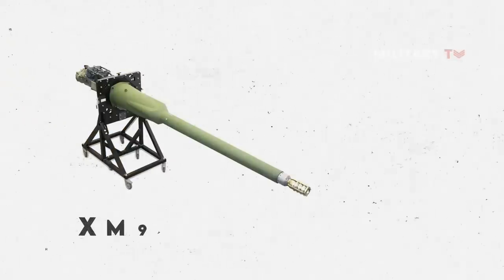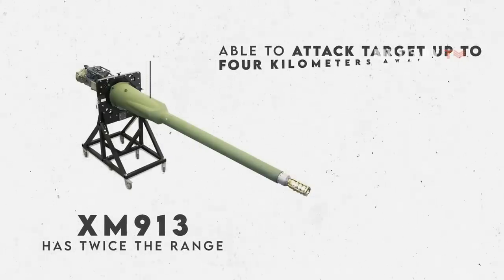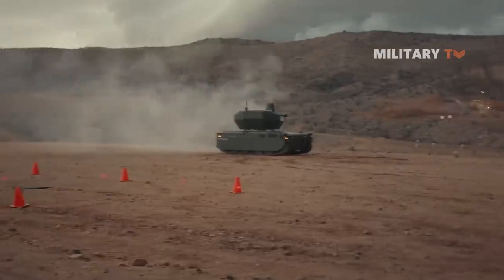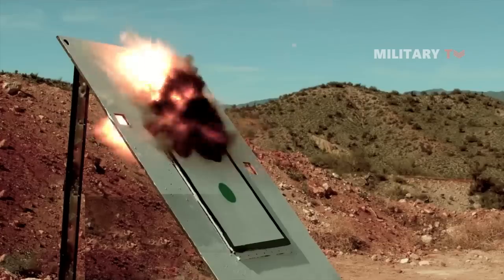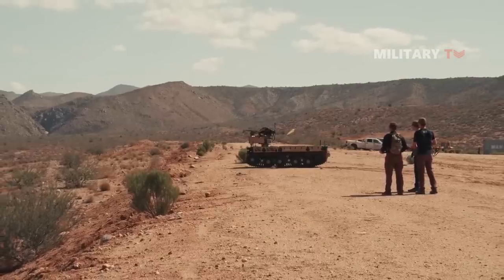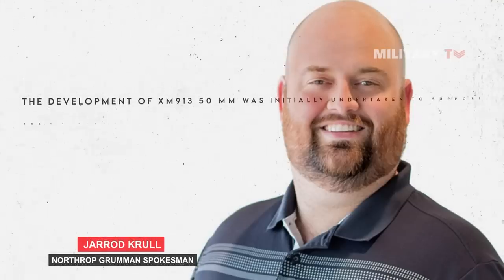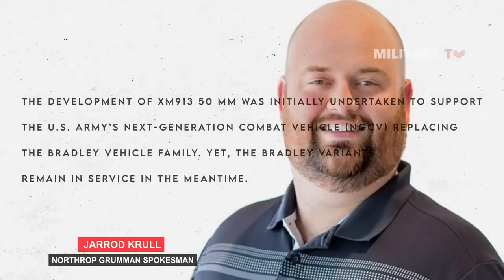As a result, with this advanced capability, the XM913 has twice the range of the Bradley's former cannon and is able to attack targets up to four kilometers away. Furthermore, the 50mm cannon can integrate a number of new high-tech armored vehicle attack technologies into a single weapon, including enhanced fire control, automated targeting sensors, next-generation ammunition, and faster computer processing. According to Northrop Grumman spokesman Gerard Crawl, the development of the XM913 50mm was initially undertaken to support the U.S. Army's next-generation combat vehicle replacing the Bradley vehicle family, yet the Bradley variants remain in service in the meantime.